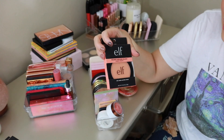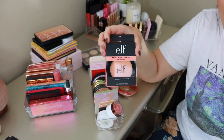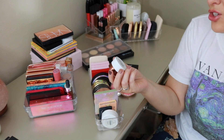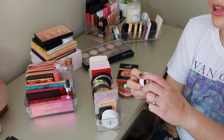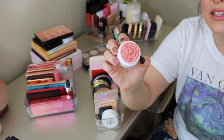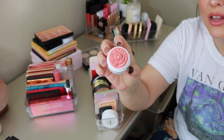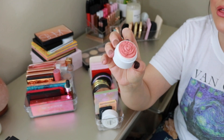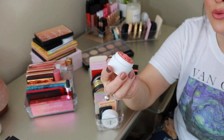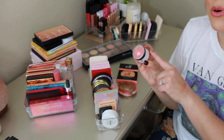Then I have the e.l.f. Primer Infused Blush in the shade Always Peachy — same deal, saving it for my full face of e.l.f. video. From Origins, this is one of their Blooming Petal Lip and Cheek Tints in the shade Peony Peach. It's really pretty — it looks like a flower in the packaging. I like to pop it on the lips too. It's a nice formula, great to throw in your bag. I just haven't used it in a really long time. These collection videos are great for rediscovering things you forgot about!